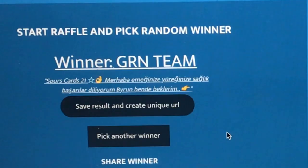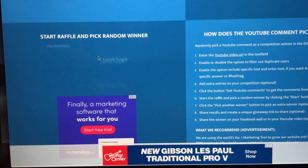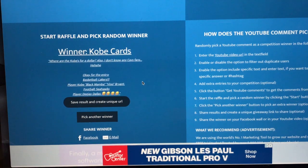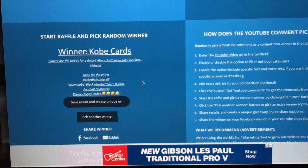Good luck, and thank you for all who commented, subscribed, and everything. First selection I can't read, so moving on. Now the first winner — Kobe Cards. 'Where are the Kobes for a dollar?' Lakers, player Kobe Black Mamba Bryant, football Seahawks, and player DJ Dallas. Congratulations Kobe Cards — he's another YouTuber, so if you haven't checked him out, do check him out.